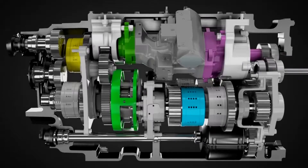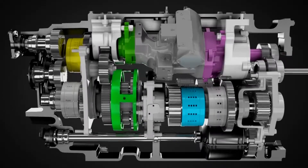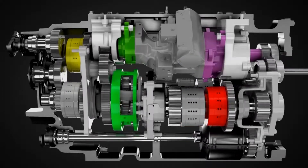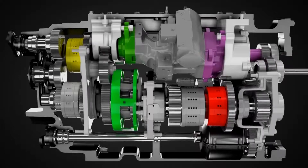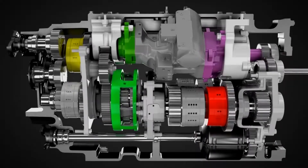As we accelerate, the ring gear reverses direction, increasing output speed to range one. Acceleration continues. When the speed of the first and second range outputs are matched, the range clutches switch from one to the other. The dual outputs of the compound planetary — the carrier and the output sun gear — enable the speed matching that makes this power transfer seamless.